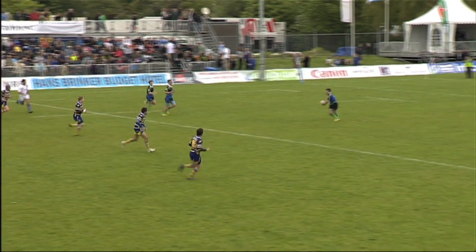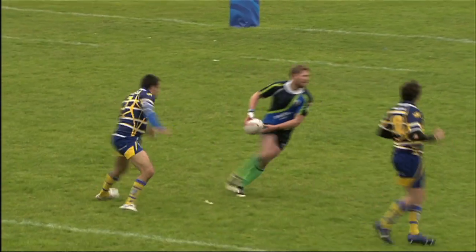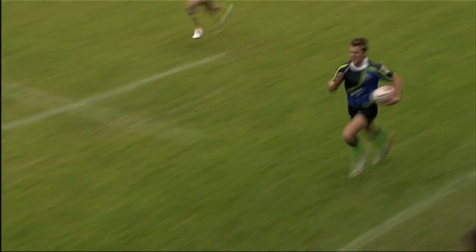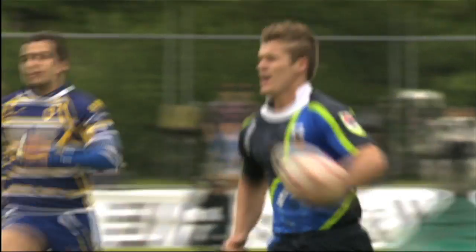Well won by Ewarts. Although they're deep in their own 22, they are 29 points up, and they'll be looking for the opportunity to run it out of here. Another determined hand-off by the Ewarts winger, and he's all the way there from his own 22.